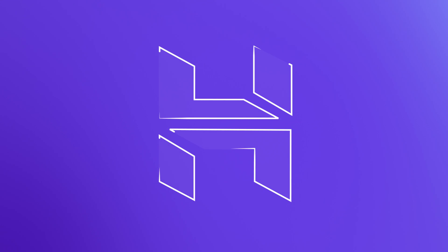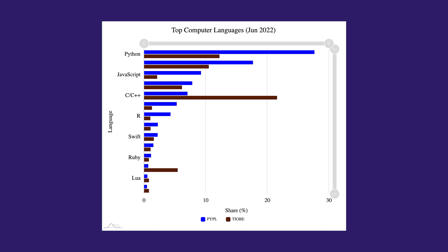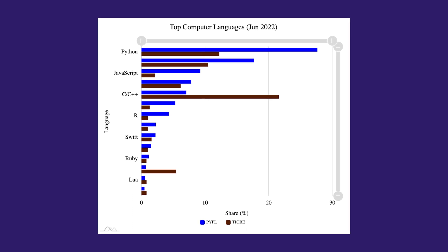Hi, my name is Kestytis and in this video we'll learn what is Python, why it is so popular and what it is used for. If so, let's start with an overview.